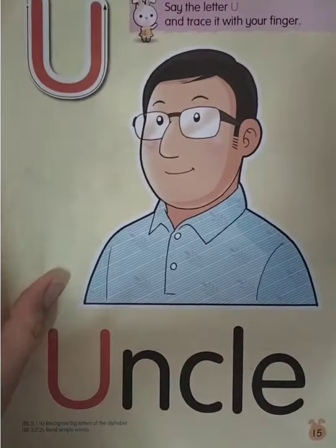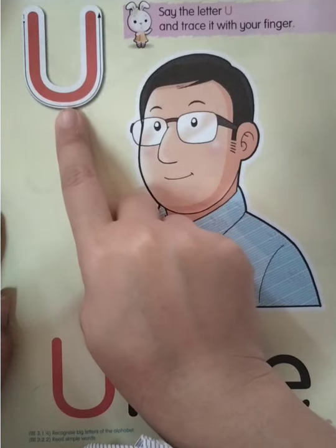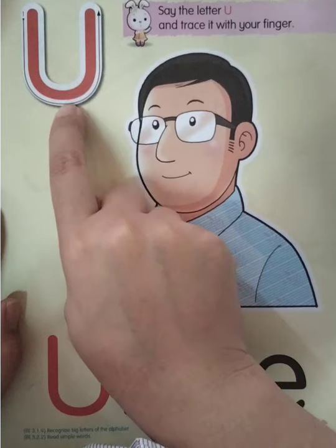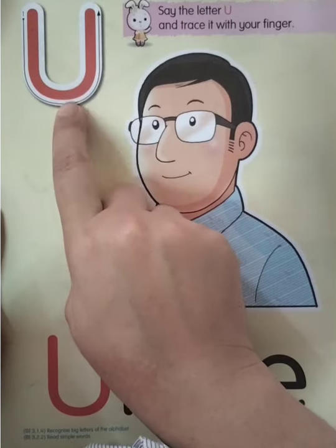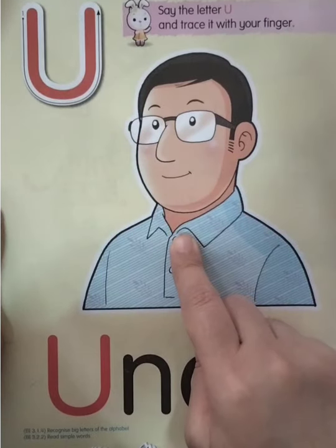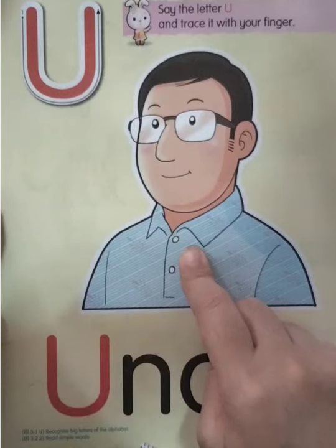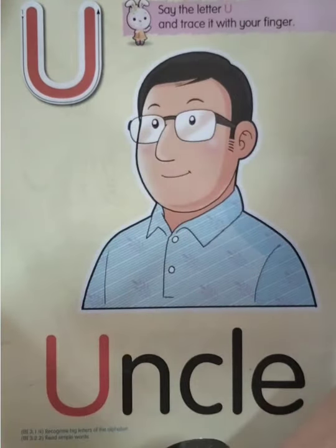After letter T is letter U. Good job, everyone say U. One more time — U. Very good! U for uncle. Good job, once again — U, U for uncle. Okay, so this one is uncle, right? Very good.